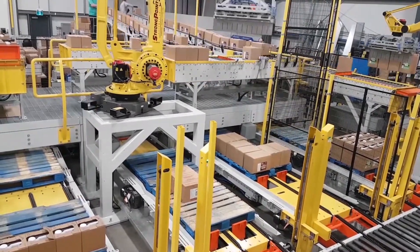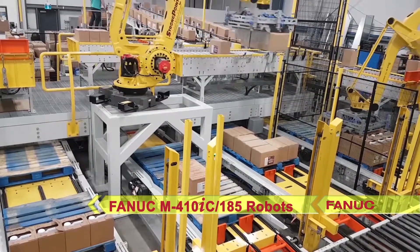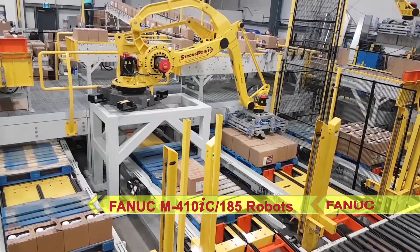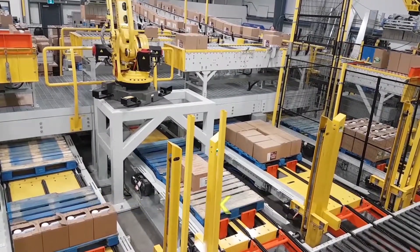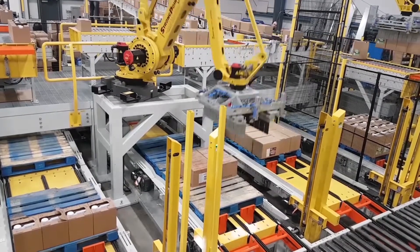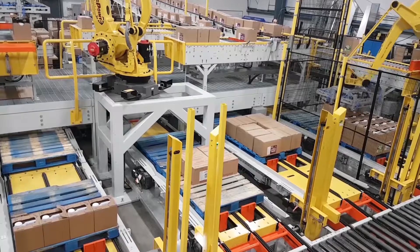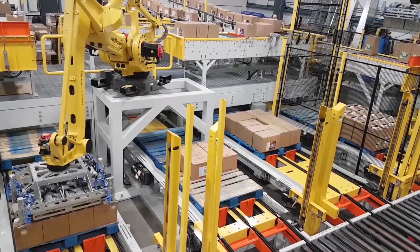The system uses two FANUC M-410iC 185 kg payload palletizing robots for the process. To the right, one of the FANUC robots palletizes a single line at 30 cases per minute. To the left, a second FANUC robot palletizes 33 cases per minute across three lines.